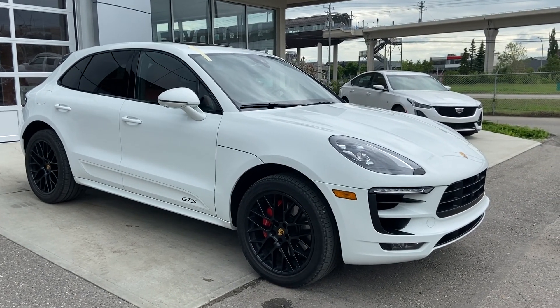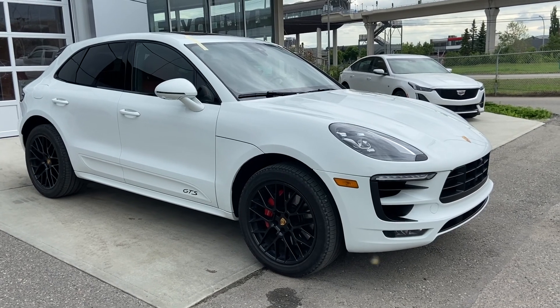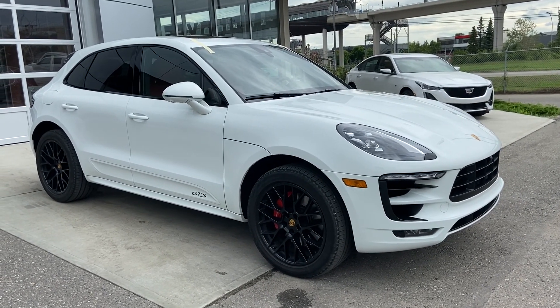Welcome to GSL GMC City, 1720 Boat Trail Southwest in Calgary, Alberta. Today we're taking the time to look at this beautiful 2017 Porsche Macan GTS SUV.